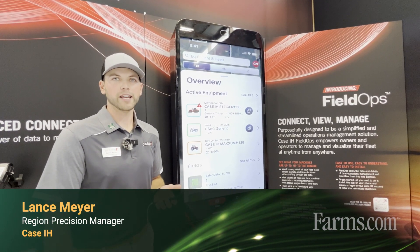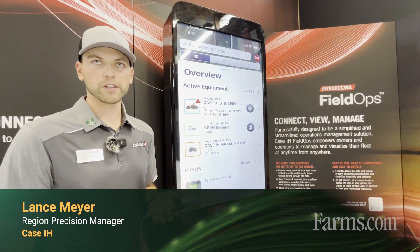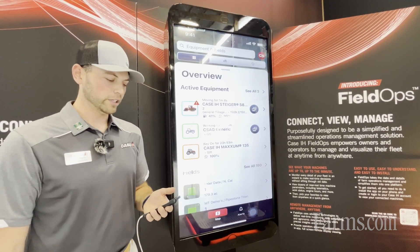My name is Lance Meyer with Case IH. I'm a region precision manager for Case IH, specifically for our South Central United States — Kansas, Missouri, down to Texas and Louisiana — so a fairly large territory.